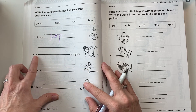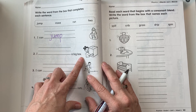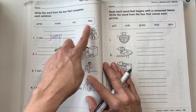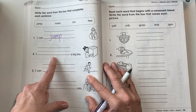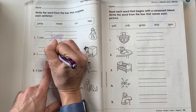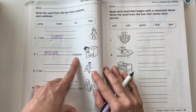Okay, number two. I — a big box. Look at the picture of the girl. What high-frequency word best fits this sentence? Good, move. She's moving it. I move a big box. Good job.